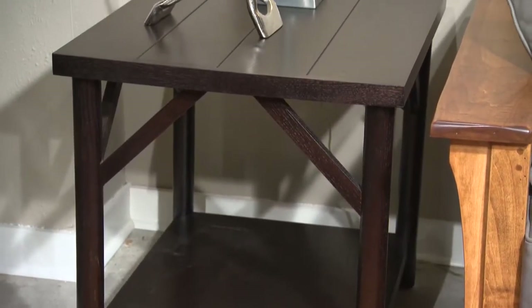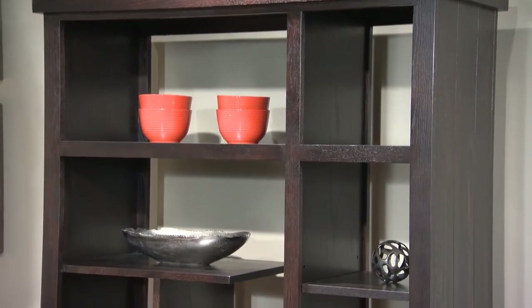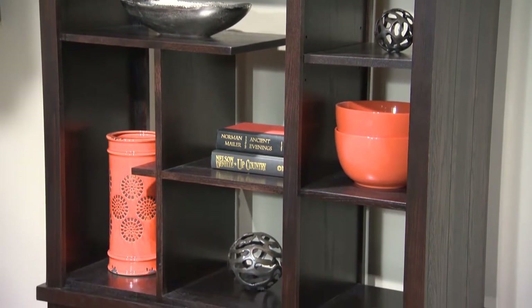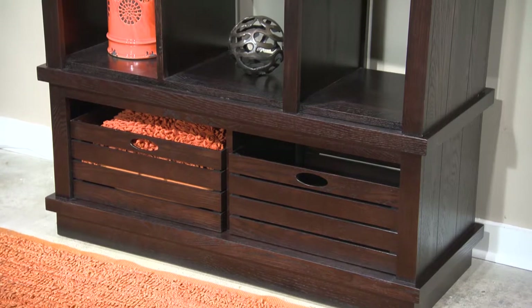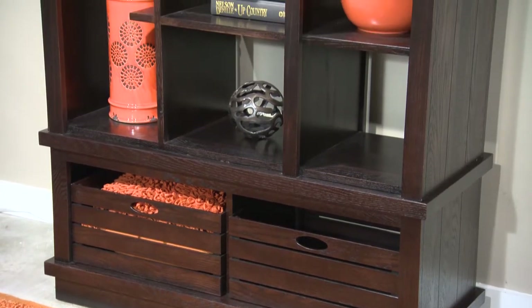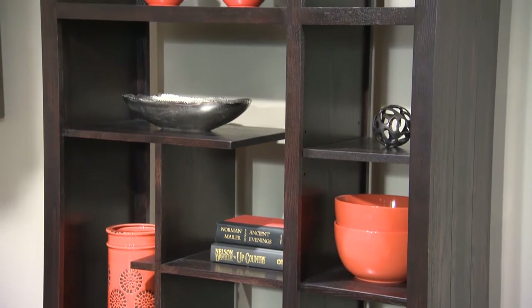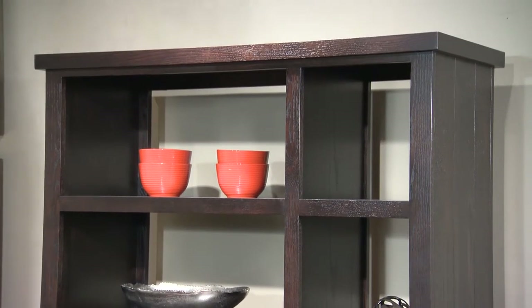Another end table echoes the design of the cocktail table. Last but not least, the Local Harvest Etagere with cantilevered shelves is built in two pieces. Use the bottom with two ample storage crates separately as a storage bench in the mudroom. Or float the entire piece — again finished all the way around — in any space for a very sculptural, asymmetrical composition that is modern, cool, and urban, as raising a chicken is in the big city.